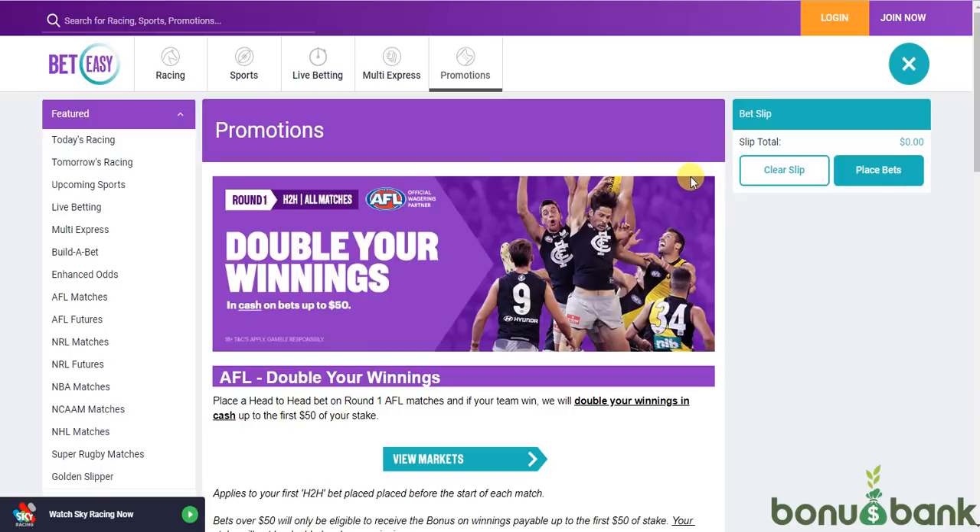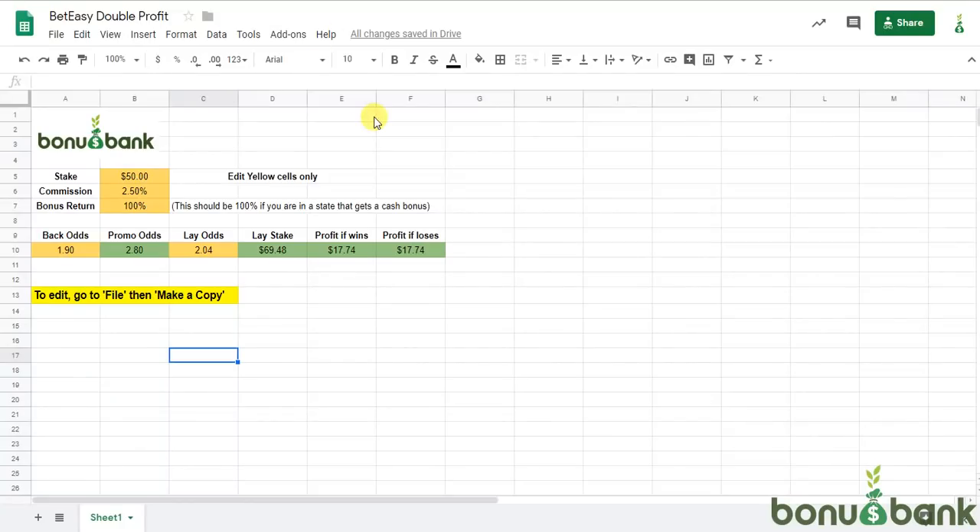I've talked about these offers before and I think I've posted a video for the soccer equivalent to this one. But I'll go through it again here, because if you use our simple double profit calculator it makes things really easy. So this is the calculator here — it's actually just a Google sheet that I've set up and made available to Bonus Bank members.